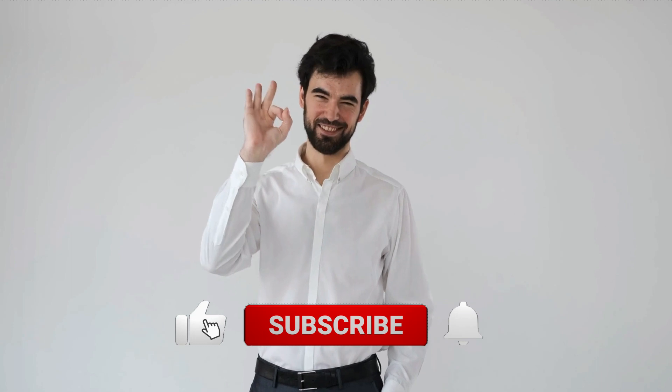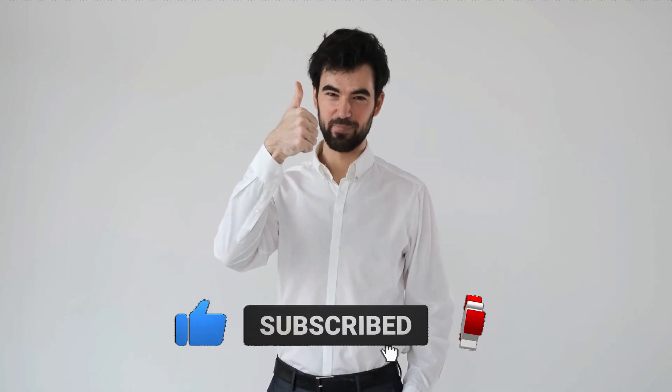Before we get into the video, don't forget to leave a like and subscribe to the channel with notifications turned on so you don't miss any of the new videos we post.